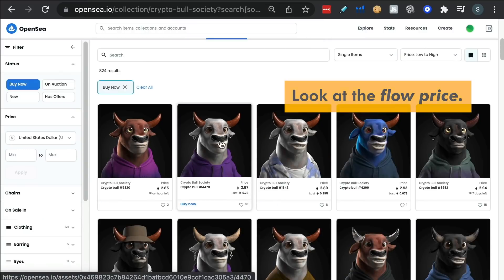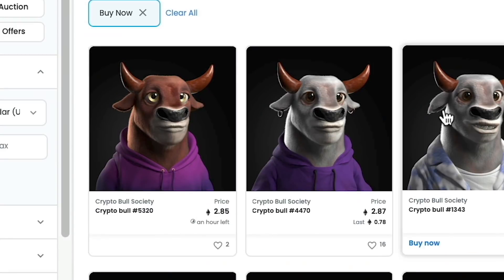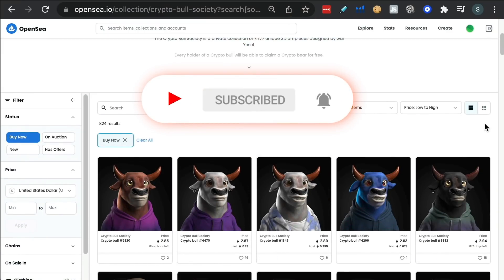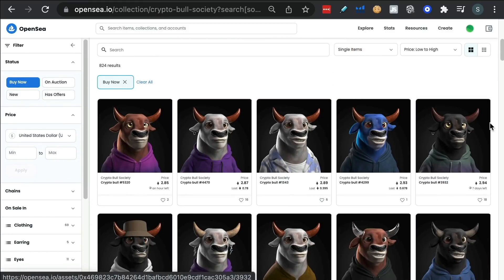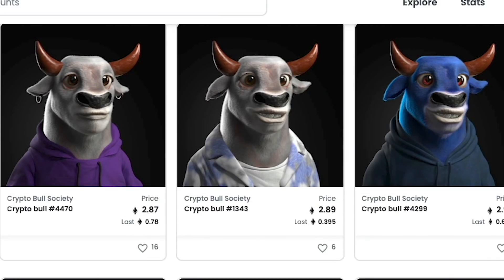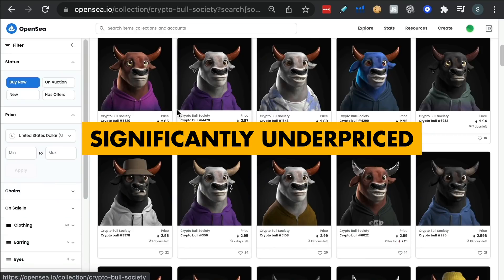The easiest strategy — one I've used and made good money on — is this: go into a well-known collection with a lot of volume and check it out any time of day. Sometimes the market can be slow. What if the first NFT is 2.85, but then the next five or six in the collection are 3.5, 3.5, 3.5? So one of them is significantly underpriced compared to the rest of the floor.